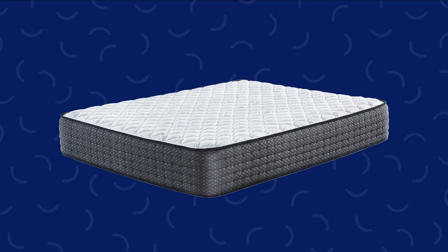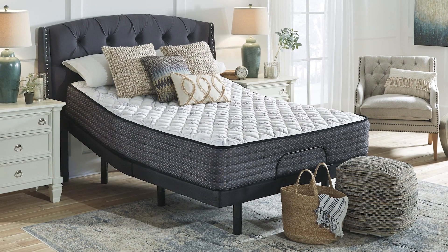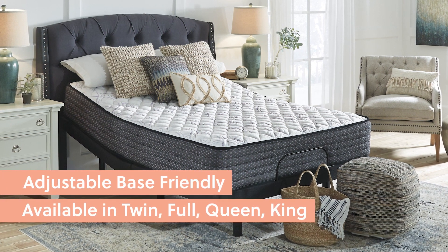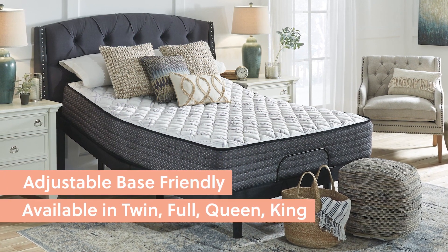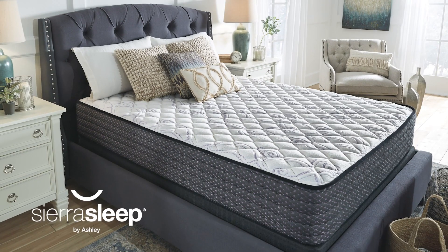Together, these layers give a comfort level of firm and a 12-inch profile. The mattress is also adjustable base-friendly and is available in twin, full, queen, and king. The Limited Edition Firm Mattress from Sierra Sleep by Ashley.